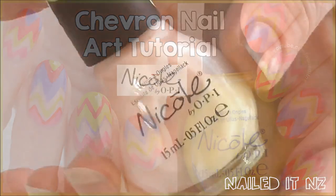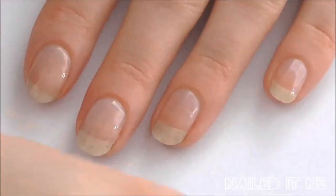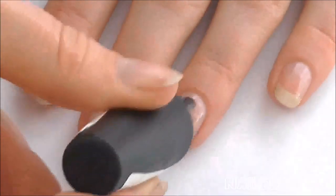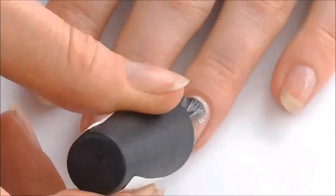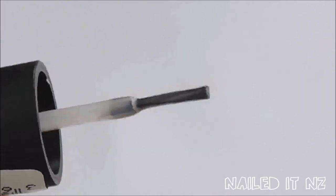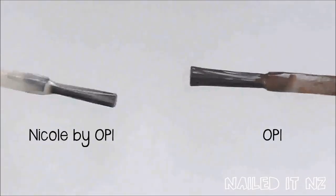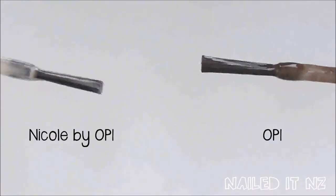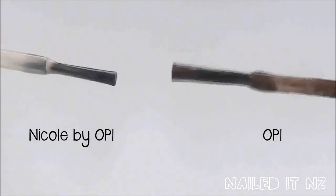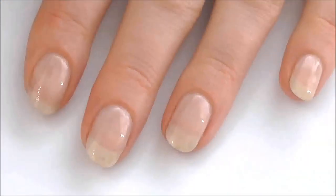Start off with a couple of coats of Sheer Fun. I thought I'd do a little comparison of Nicole by OPI's brush compared to normal OPI — so this one's Nicole by OPI, and here we have both of them. The normal OPI brush is definitely a bit wider, but I actually prefer them slightly smaller because some people have really small nails and it's hard to paint them if the brush is too wide. Here's what my nails look like after two coats.